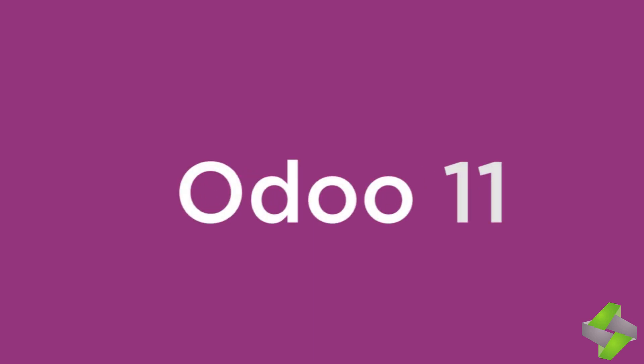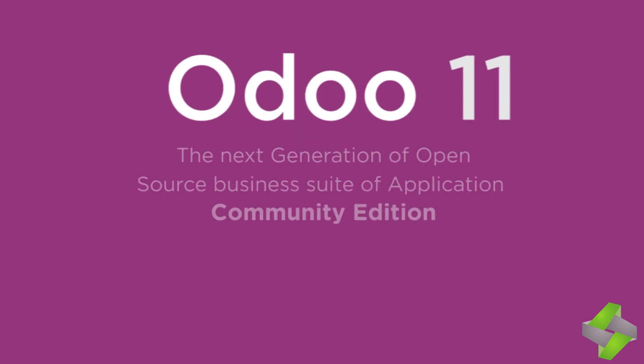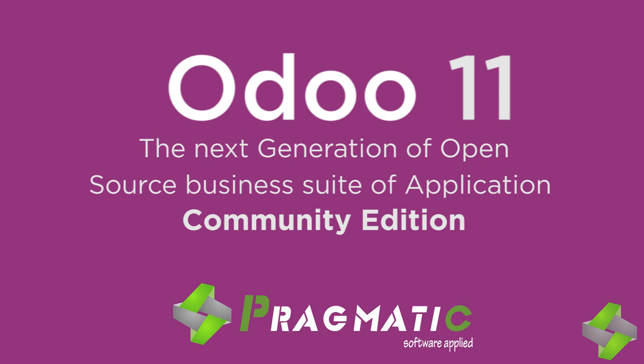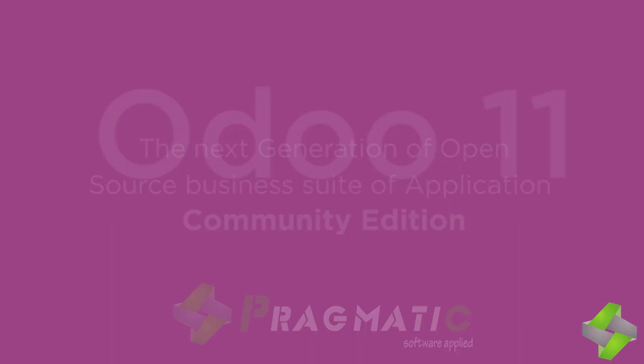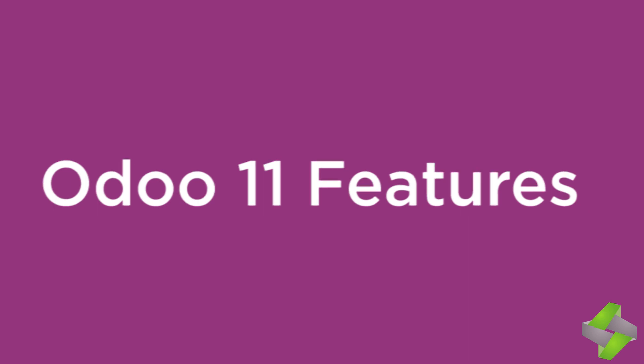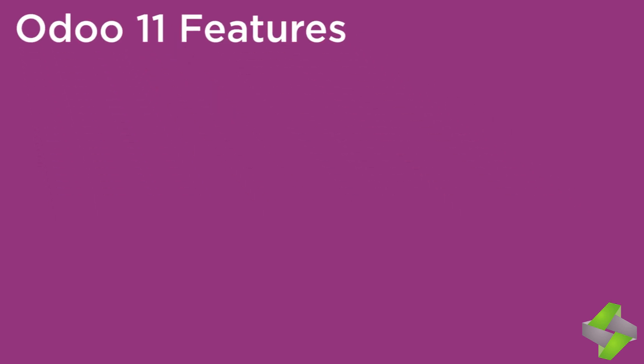Odoo has understood the fundamental necessities of businesses' users from the grassroots level and has done an incredible job while adding more features and updating Odoo 10 and launching Odoo 11. The user-friendly interface is winning hearts across all industries. Odoo 11 was launched on October 4, 2017. Let's discuss all the updated features one by one along with its applications, new and improved apps.